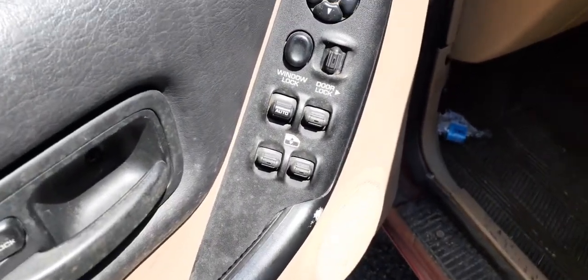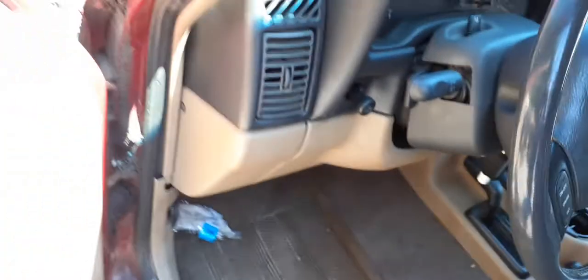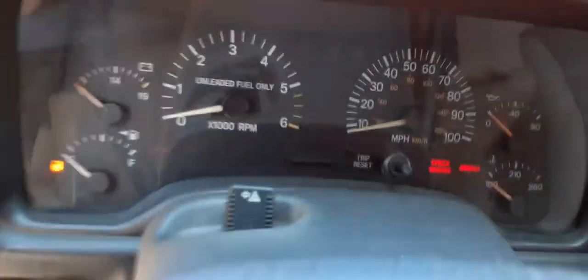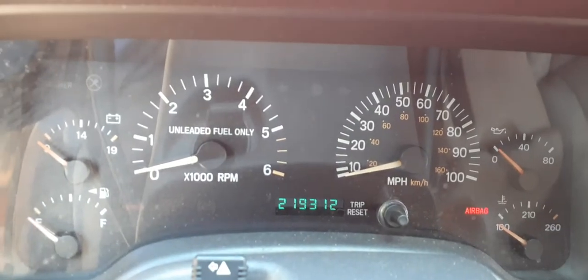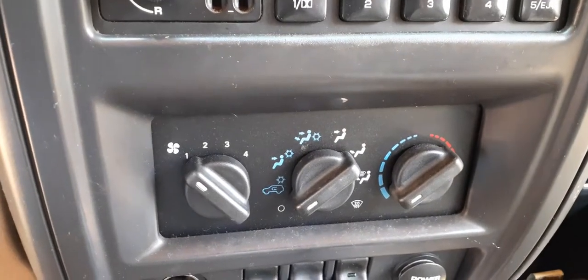Window switches are all there — single automatic setup. The buzzer went off — mileage is 219,312. Radio is AM/FM cassette and works fine. Heater controls have dials. Manual mirror.